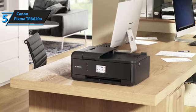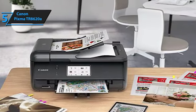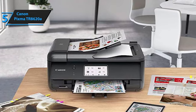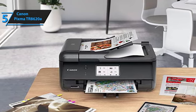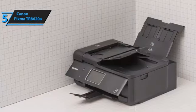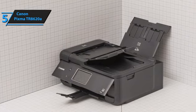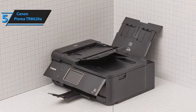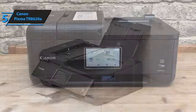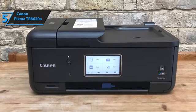Moreover, the setup process for this printer is simple, with easy-to-follow guides for smartphones and computers enabling immediate use. The advanced features of the Canon TR8620A set it apart from the competition. It has an inbuilt automatic duplex printing feature that promotes paper conservation and cost-saving by printing on both sides of the page. Additionally, it incorporates a 20-sheet ADF, automatic document feeder, facilitating quick scanning or copying of multiple pages without the need for manual feeding.